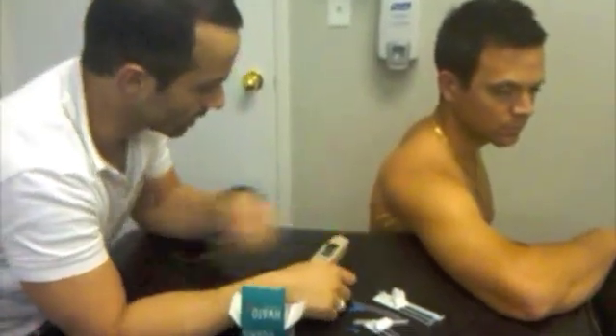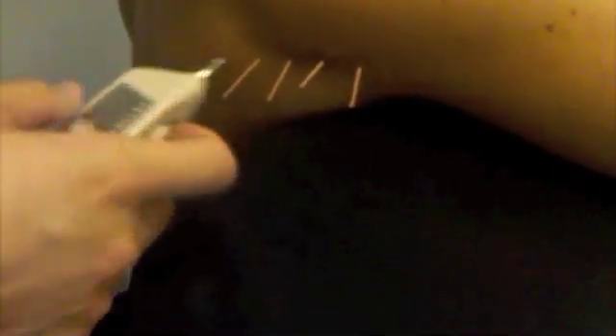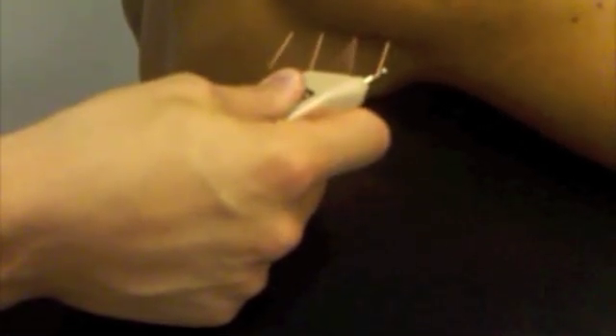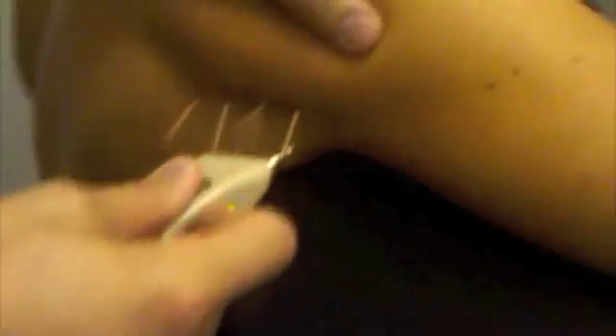What I've done here is I've just lined up four needles into the posterior delt and I'm going to use a Pointer Plus Stimulation Unit to try to stimulate the motor points and normalize the motor neuron pool activity. You'll see when I stimulate the muscle that I will get involuntary contraction of that muscle, and I will do it on each of the needles.